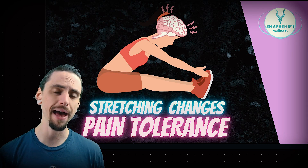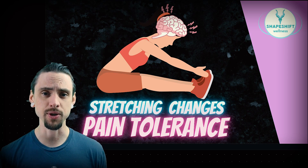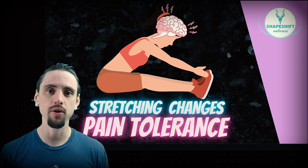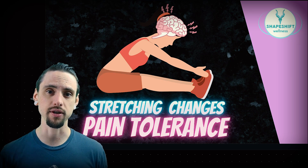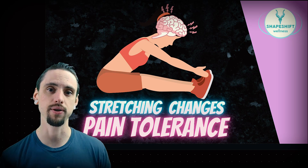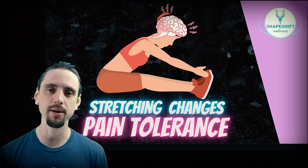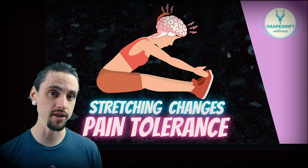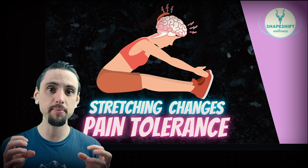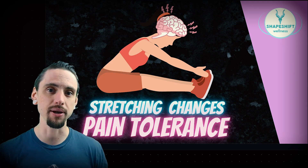No matter what kind of stretching you do — whether it's passive stretching, dynamic stretching, PNF stretching, or any other kind — most people agree that stretching will increase your range of motion. But most people don't agree on why stretching works. We're going to look at a really interesting piece of research, a controlled trial exploring pain tolerance modification as a proposed mechanism for why stretching works and why you get more flexible.